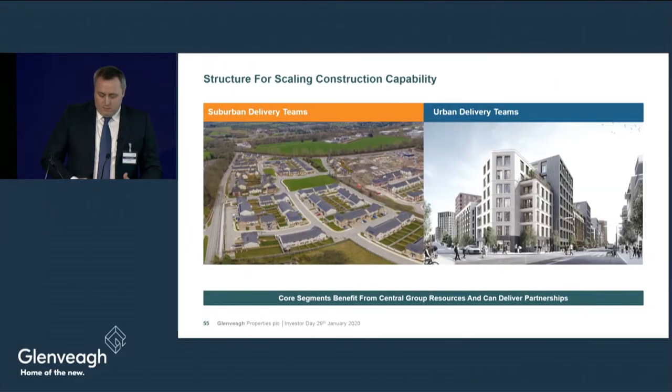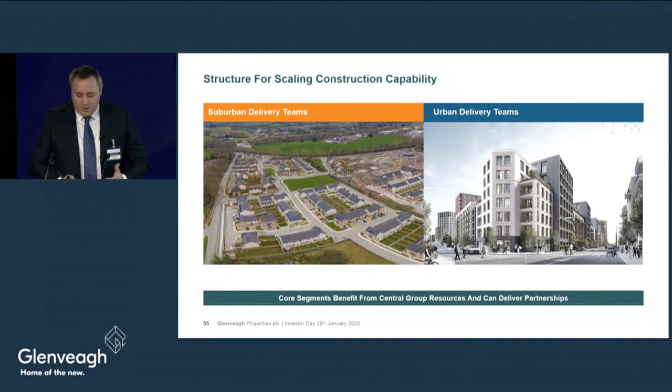I'm Tony McLaughlin, Head of Suburban Delivery at Glenvale. I'd like to update you on the progress we've made in developing our supply chain and implementing technology to continue scaling our business. Our construction delivery is split into two components — suburban and urban — because these require completely different skill sets and competencies. Going forward, suburban developments will centre around traditional greenfield low-rise residential houses and apartments, such as Kush Lawson and Taylors Hill. Our urban developments focus on brownfield sites with high-rise residential schemes, such as Marina Village in Greystones and Herbert Hill in Dundrum.